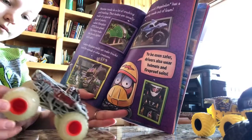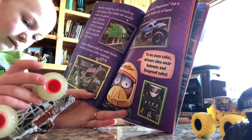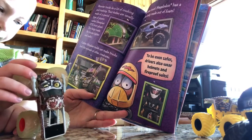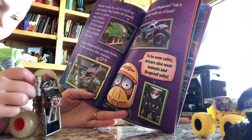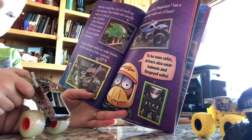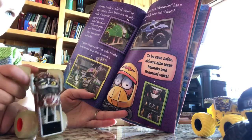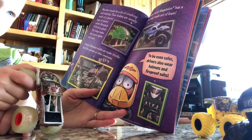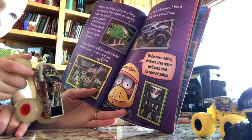Monster trucks do a lot of crushing and crashing. Their bodies are usually made of a special type of plastic called fiberglass, which helps make the trucks lighter and safer. Custom fiberglass molds can make trucks look like animals or other creatures. The monster truck Megalodon has a shark-like body made of foam. To be even safer, drivers also wear helmets and fireproof suits.